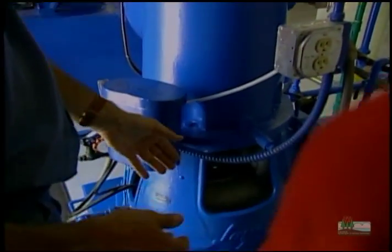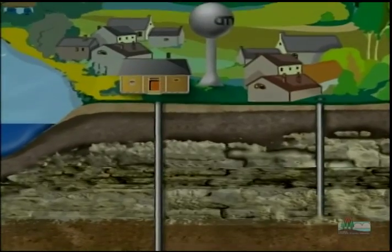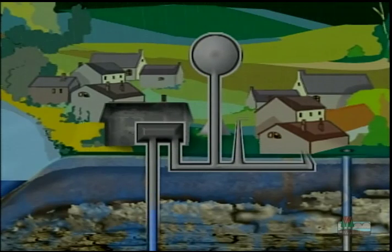We're inside the pump house now, and this is about the most important part of the whole water supply operation. This is the well and the pump that pumps the water. The well underneath this pump house is about 1,500 feet deep. The incoming groundwater travels through the pipes to the water tower where it's stored.